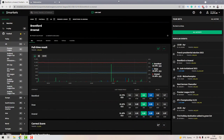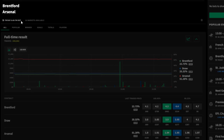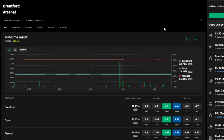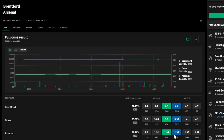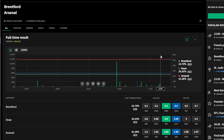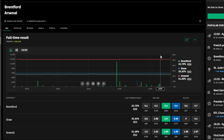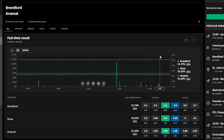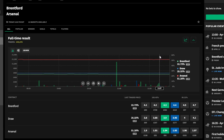Team news generally comes out about an hour before each match. For example, this game is scheduled for Friday at 8pm, so at around 7 o'clock the team news comes out. If Arsenal have a stronger team than Brentford, the back odds on Arsenal will shorten because everybody starts backing them — their win becomes more likely, so the back odds drop.